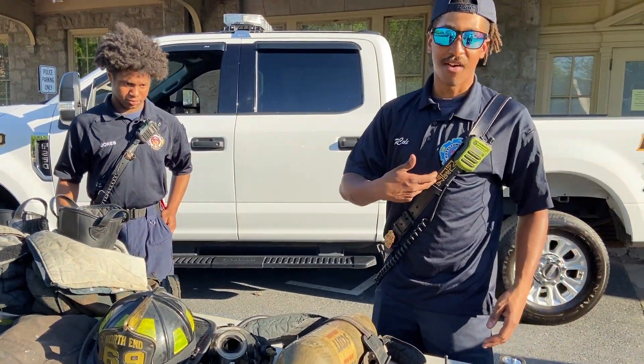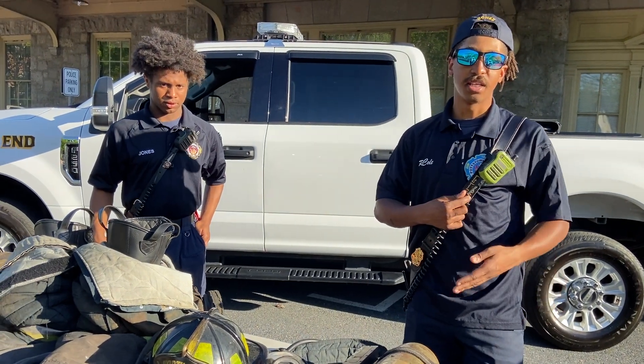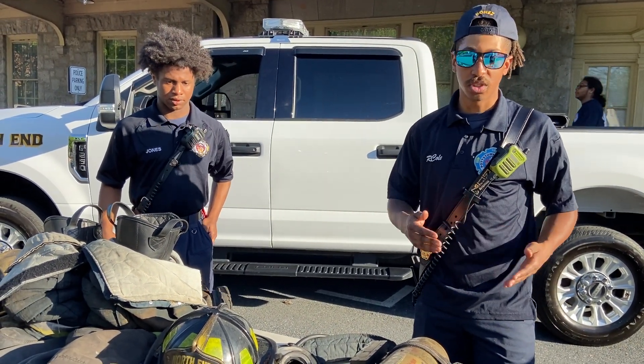Here I have a portable radio so we can communicate with people on the outside and inside, so we can all communicate and know what's going on.